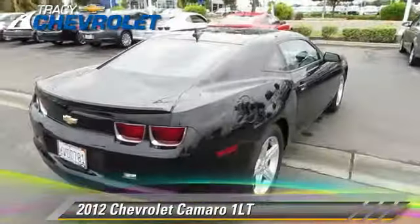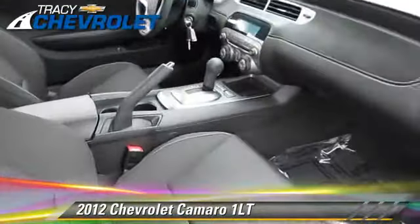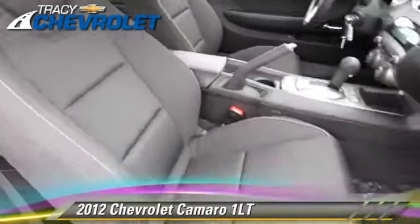Comfort and convenience features include a multi-disc CD player, satellite radio, and Bluetooth wireless. Give us a call to schedule your test drive today.